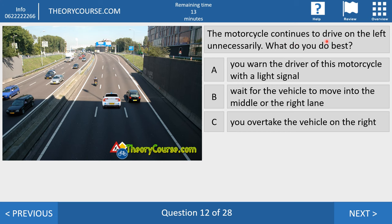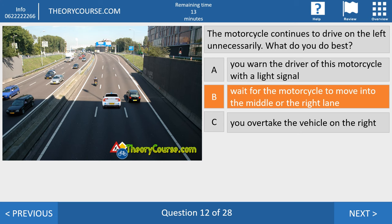Question twelve. The motorcycle continues to drive on the left unnecessarily. What do you do best? Answer A: warn the driver with a light signal. Answer B: wait for the vehicle to move into the middle or right lane. Answer C: overtake the vehicle on the right. Answer C is not allowed — you may not overtake on the right in normal situations. You may only signal in case of immediate danger, and there is no danger here. So the right answer is B — wait until the motorcycle moves to the right, then overtake.